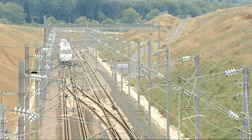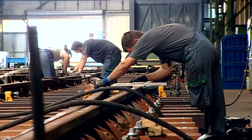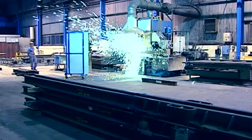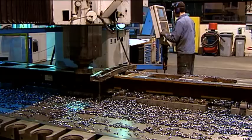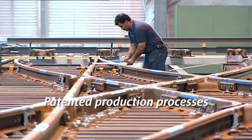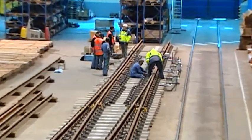Every turnout we make is an individual solution to suit a very special need. Turnouts that meet our high standards are manufactured at 23 production sites around the globe. This involves special manufacturing techniques and our own patented processes. As a result, we make products that set new standards in terms of quality and versatility.